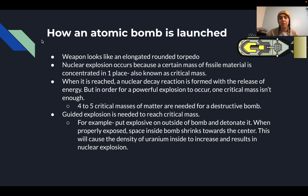As for how an atomic bomb is launched — a weapon like this looks like an elongated, rounded torpedo, as shown in the picture in the upper right corner. A nuclear explosion occurs because a certain mass of fissile material is concentrated in one place, known as critical mass. When that critical mass is reached, a nuclear decay reaction is formed with the release of energy.